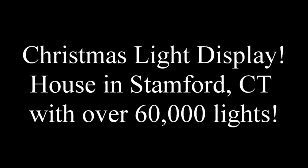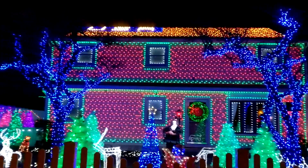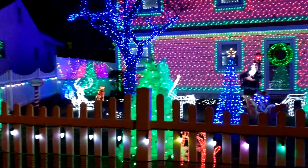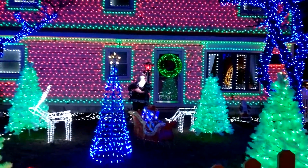Hello, it's Jawsome Films, and tonight we'll be looking at Tony's House of Lights in Stamford, Connecticut. He has over 60,000 lights and was on the Great Christmas Light Fight in 2016, where he won an award for precision. Each strand of light on his house is exactly 6 inches apart.